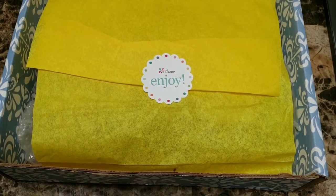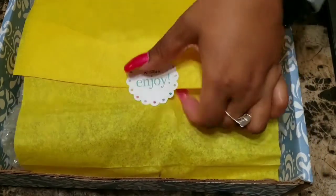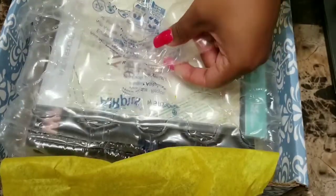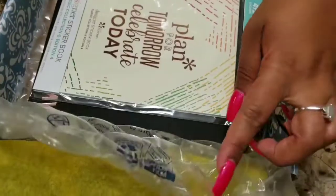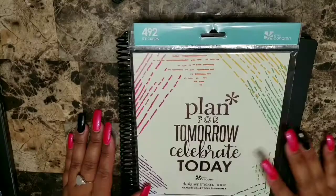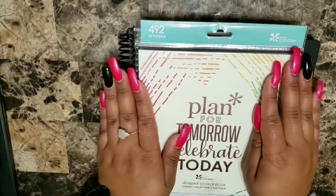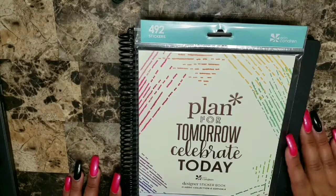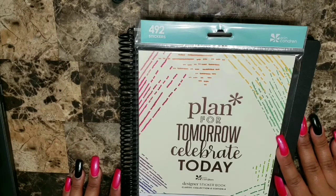So this is how it comes — really pretty, really elegant, very simple, wrapped in some yellow tissue paper and some bubble wrap. Let's take this out. I purchased some stickers as well, which were separate from the actual planner — they did not come with it. But when I purchased my planner, there was a sale going on, so I was able to get these half off.